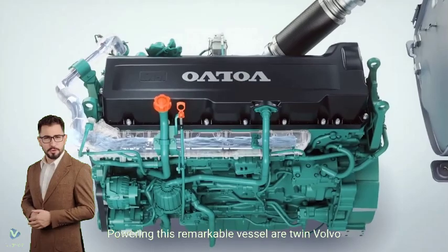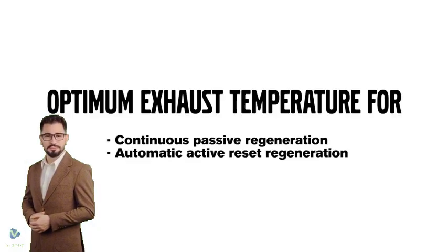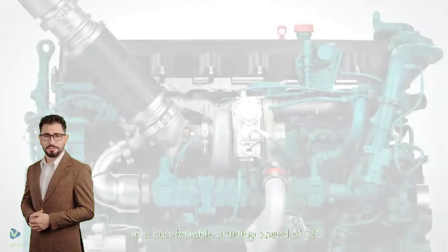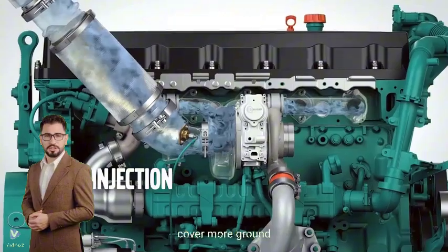Powering this remarkable vessel are twin Volvo Penta D13 engines, each delivering 800 horsepower through a reliable shaft-line setup. This powerful combination propels the Accel Catamaran to a comfortable cruising speed of 18 knots, with the ability to reach a maximum speed of 23 knots when you need to cover more ground.